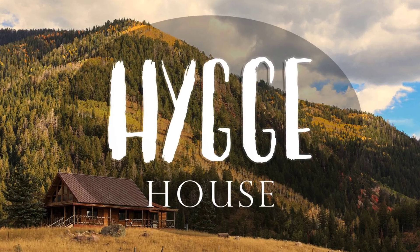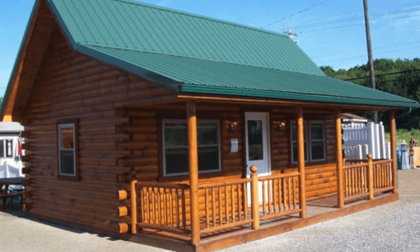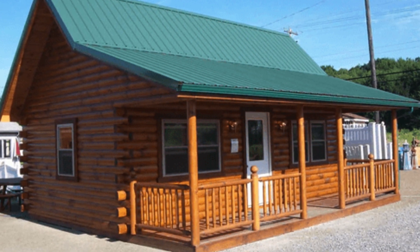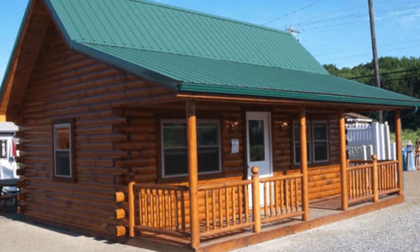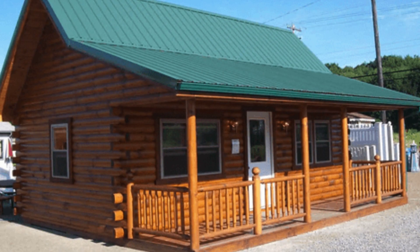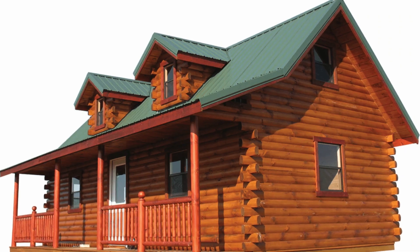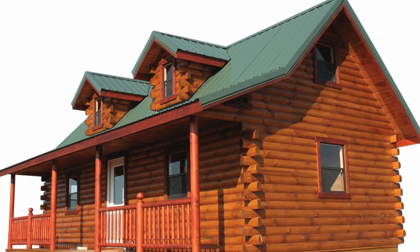Hello and welcome back to Hygge House. Today we'll be taking a look at this deluxe log cabin series that has so many cute log cabins to choose from. Don't let another summer go by without having your dream cabin. If it's time for you to get a log cabin to enjoy the summers with family and friends, Wayside Lawn Structures has some awesome log cabins that are perfect for many purposes.